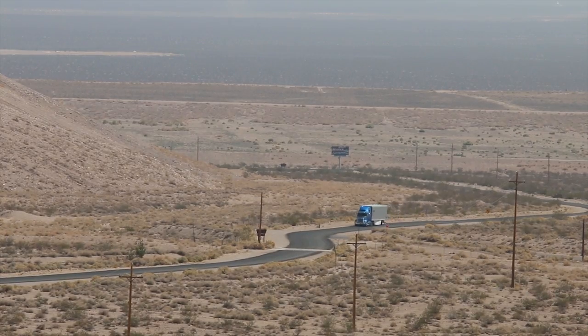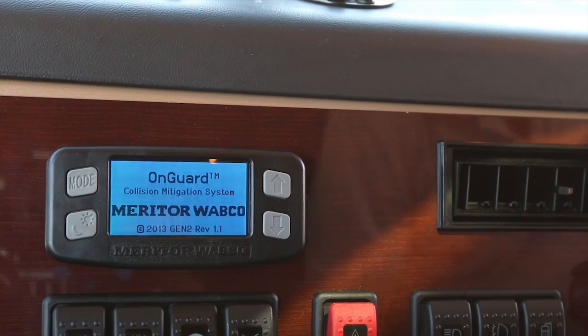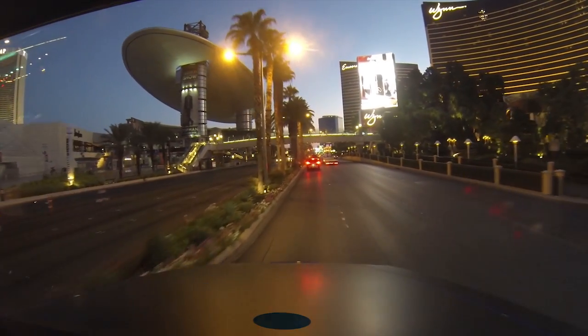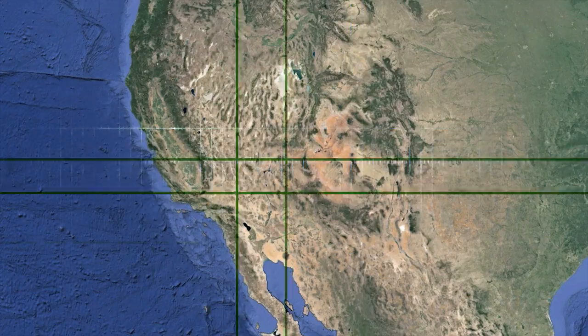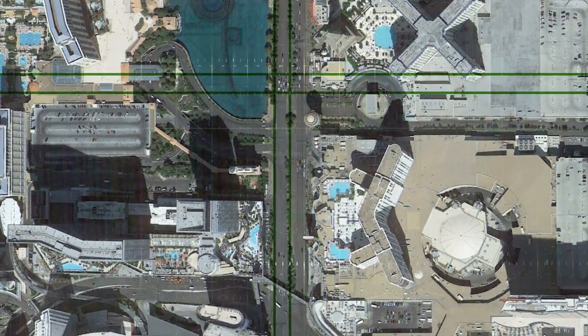The 5700XE was also imbued with some pretty impressive safety features, like the OnGuard adaptive cruise control and active braking system from Meritor Wabco. It uses forward-looking radar to maintain a safe following distance and will brake or accelerate the truck based on what it sees out front. The adaptive cruise control also uses GPS and terrain maps to fuel the engine based on road grade and weight of the truck for added fuel efficiency.